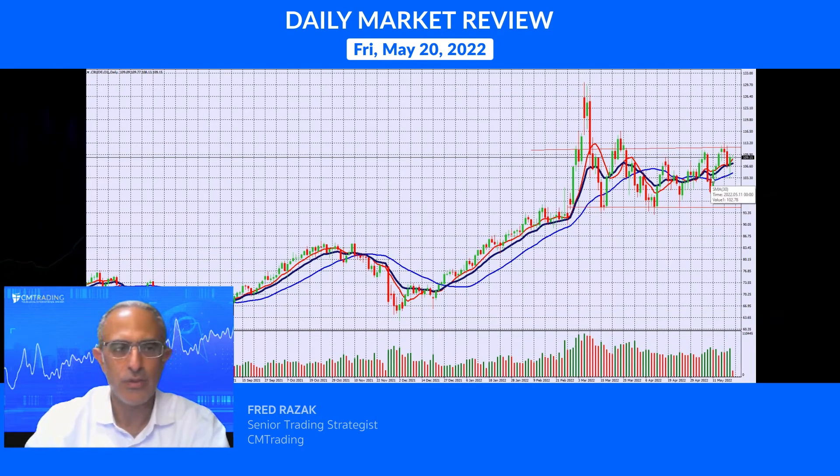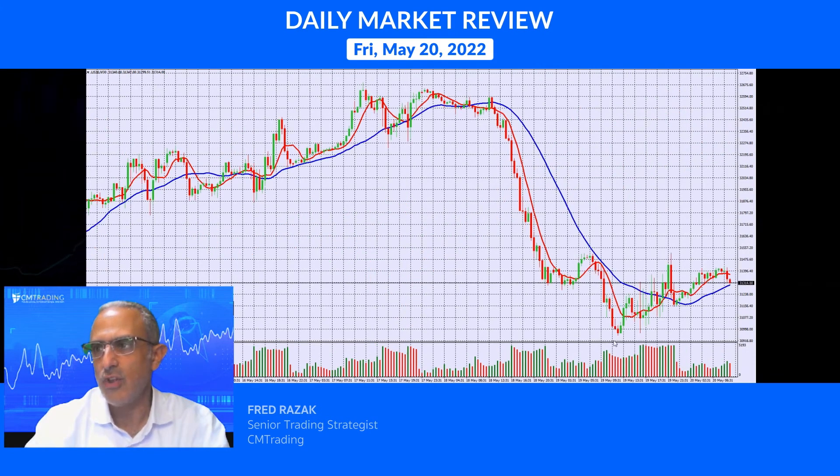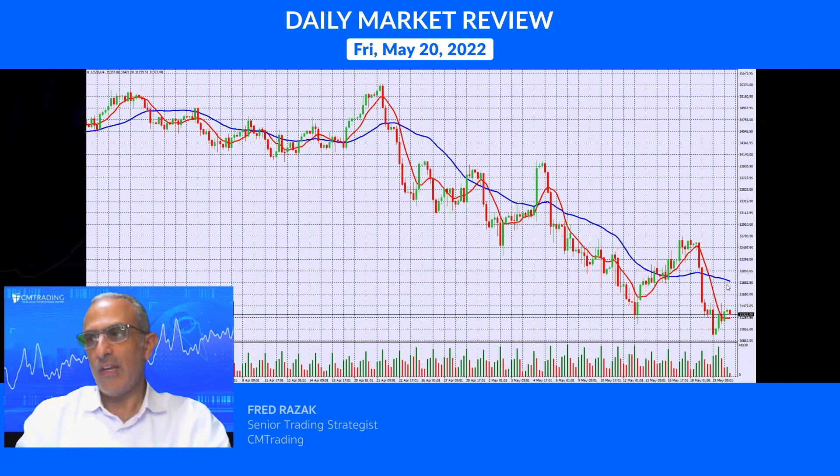Oil is at 109, not doing much from yesterday, so let's not spend time on it. Looking at the Dow Jones trading at 31,315 — yesterday it traded as low as 30,998. I do expect a bounce here, as this has fallen from around 32,700. I think it can bounce to somewhere around 31,800, maybe 32,000 — let's see if that unfolds.